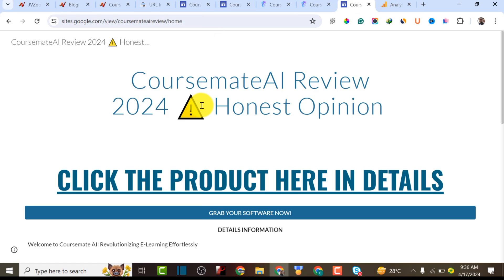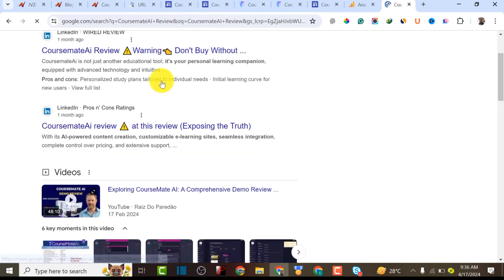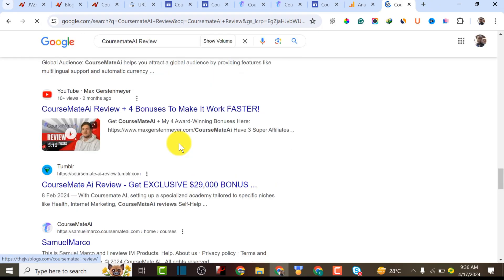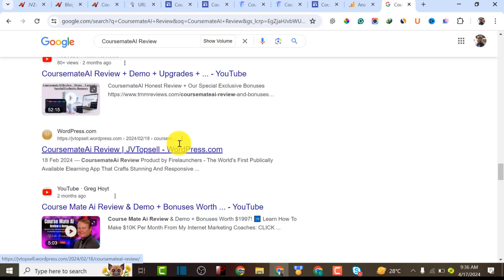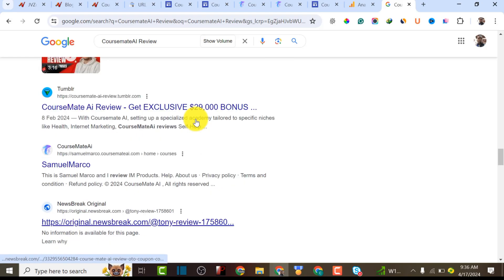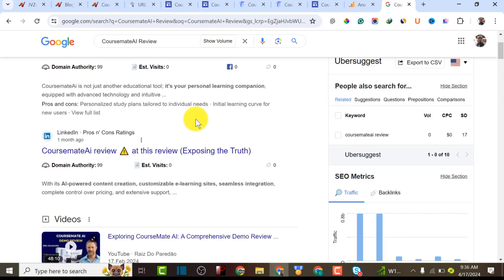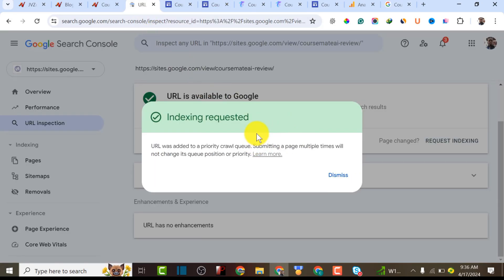I'm going to request indexing for this Cosmate AI landing page so it gets indexed and starts making commissions. Indexing requested — that means we can index this website within 24 hours. When you search for 'Cosmate AI Review,' your website should appear on the first page. If you just leave it without this method, Google might not even discover it. This approach gives a high probability of getting traffic to your Google Site. If this video helped you, please give a thumbs up and subscribe to BDG's channel. Thanks for watching — see you in the next video!